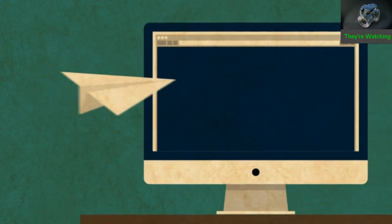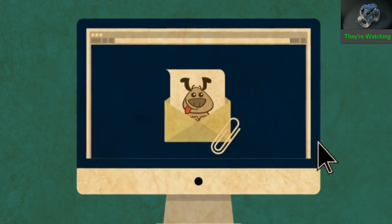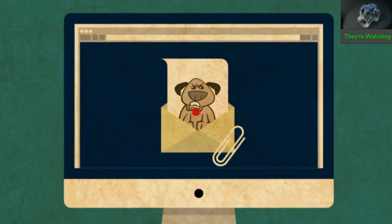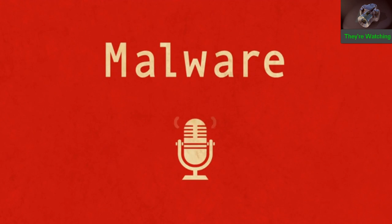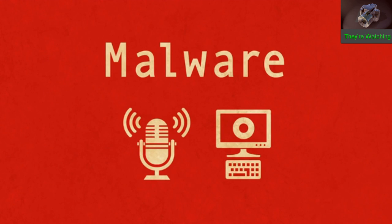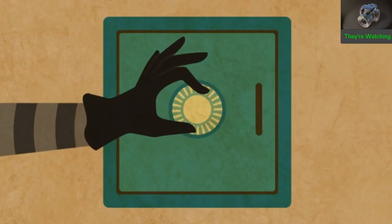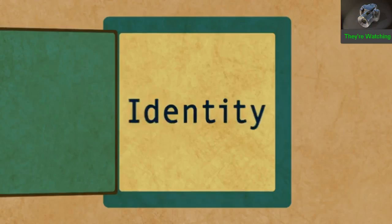The most common way your computer can get owned is if you get tricked into running a program. That can happen if you click on an email attachment that appears innocent but is actually malicious. Malicious software is called malware. It can turn on your computer's microphones and broadcast your conversations, record your screen, watch what you type on your keyboard, copy files, and even insert false records. Malware is most often used for stealing passwords and identity theft.